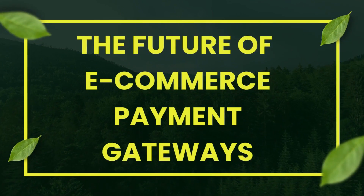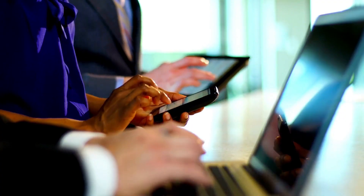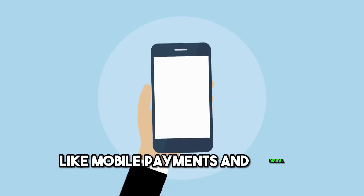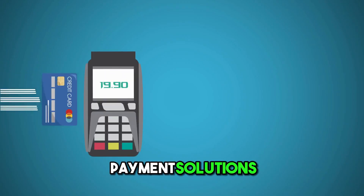The Future of E-commerce Payment Gateways: Stay updated with evolving technology trends like mobile payments and digital wallets. Ensure your payment solutions cater to changing customer preferences.